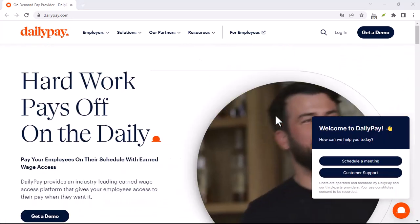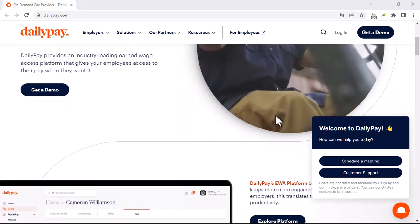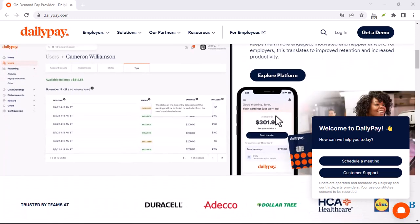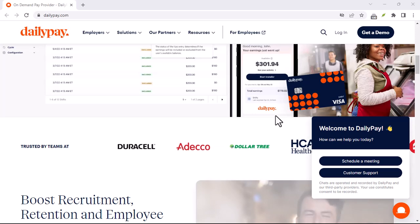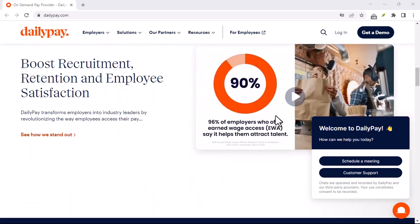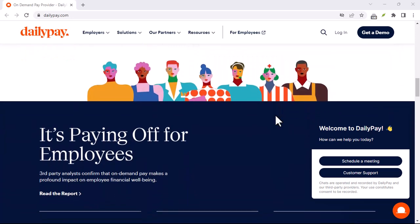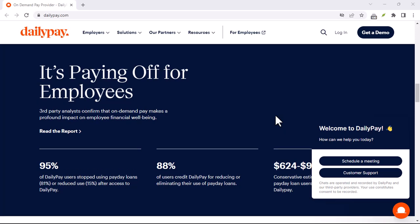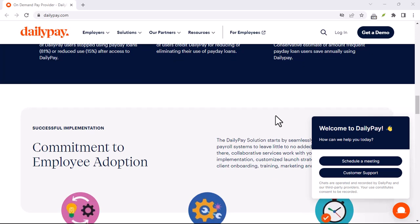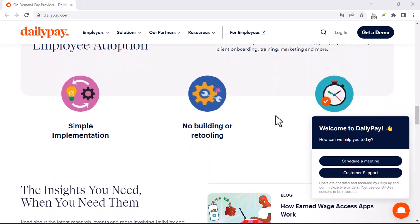Signing up for DailyPay: the first step is to check if your employer even offers DailyPay. They might have information on their website or through your company portal. If they do, DailyPay usually has a straightforward sign-up process — you can typically sign up through the DailyPay app or website using your work email and creating a password. Once you're signed up, you'll need to link your bank account or debit card where you want to receive your DailyPay transfers.